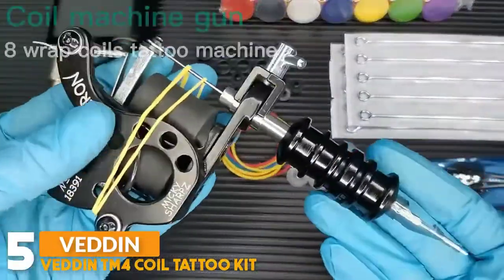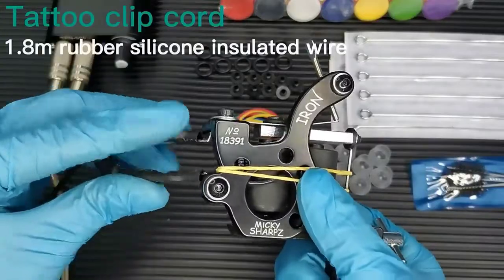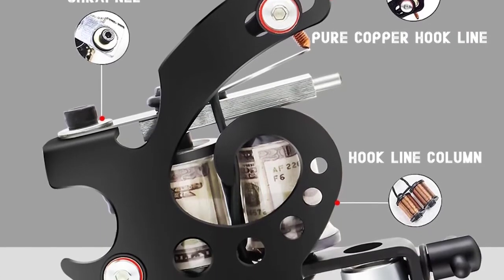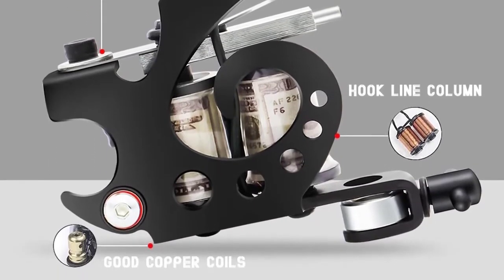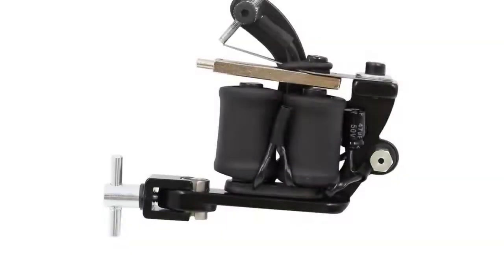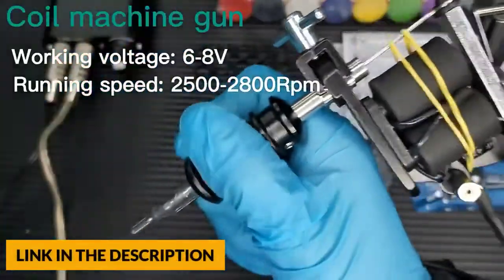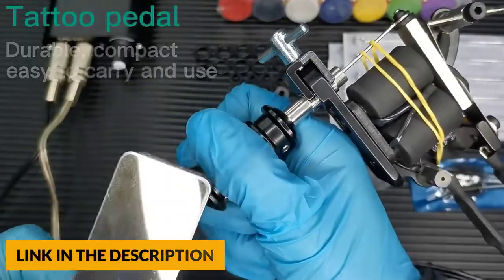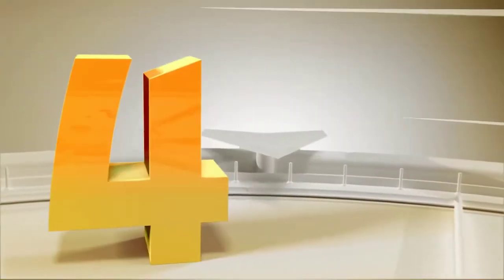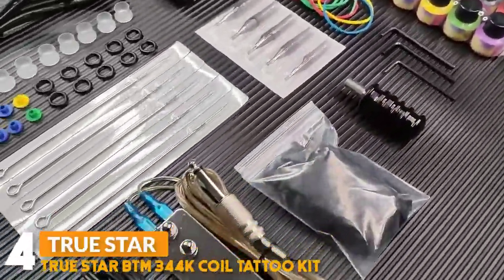Number 5: Vetin TM4 Coil Tattoo Kit. The Vetin tattoo machine features a special frame design with a lightweight small body and strong machine force, creating vibrant and lasting colors. This kit includes two cast iron tattoo machines with a full set to make tattooing quick and easy. The lining and shading machines have powerful long-lasting coils, stainless steel needles for outstanding cutting performance, and a power supply with built-in short circuit and leakage protection for quick and accurate voltage adjustments.